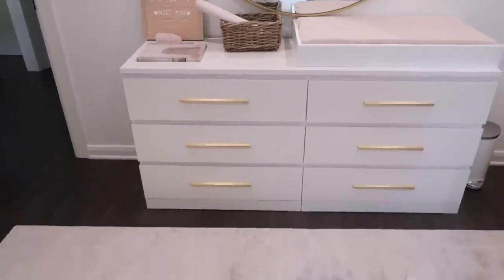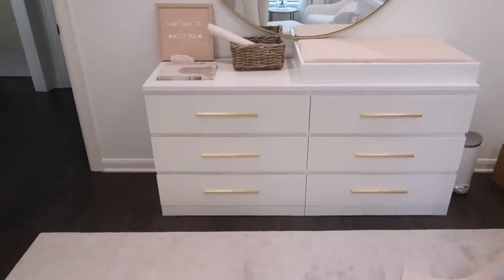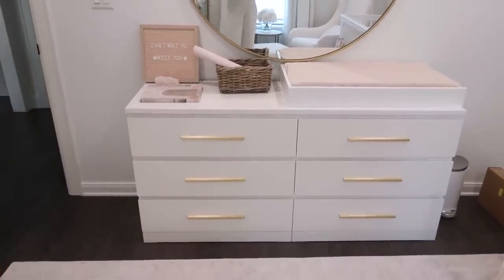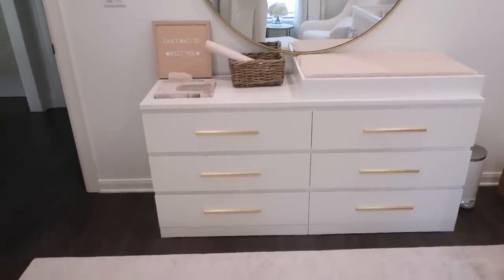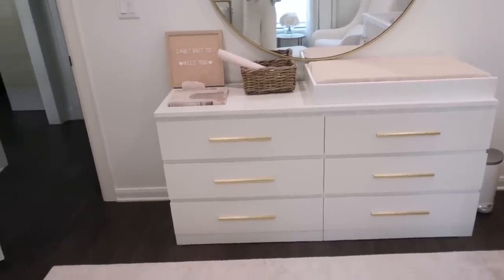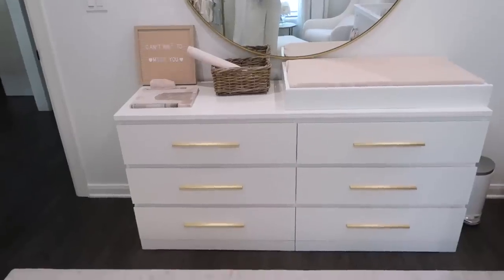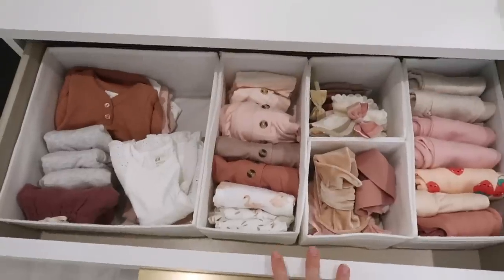I'm going to share everything that's in her chest of drawers. I also wanted to share the nursery dresser update — I got the bar pull handles, and a lot of you guys got them too after I shared them, which was crazy. I love the final result and will link them below. They're the 10-inch bar pull handles on the IKEA MALM dresser.